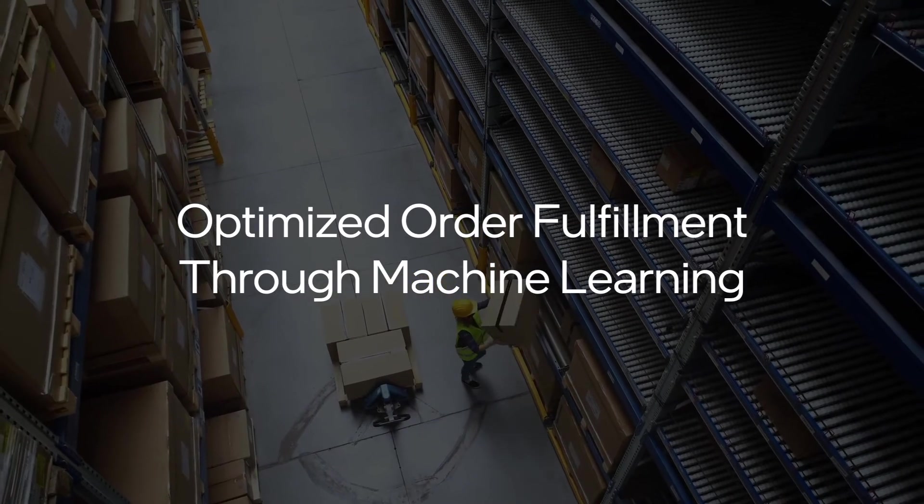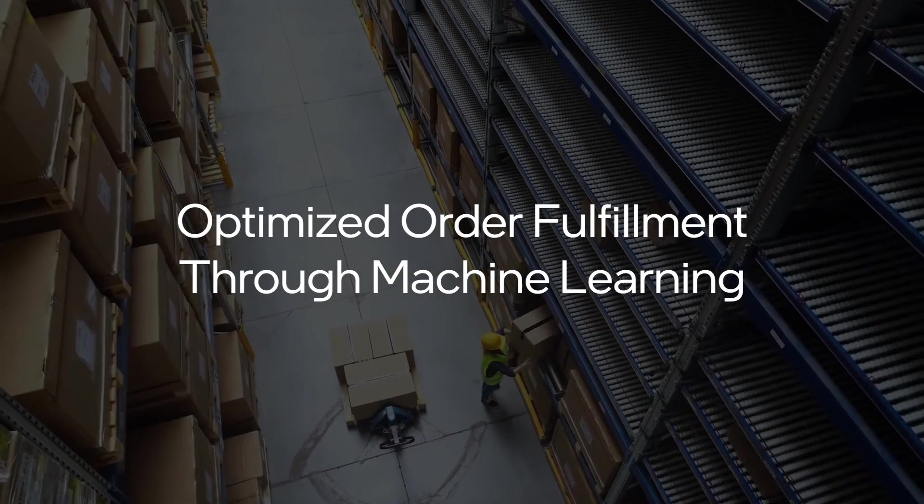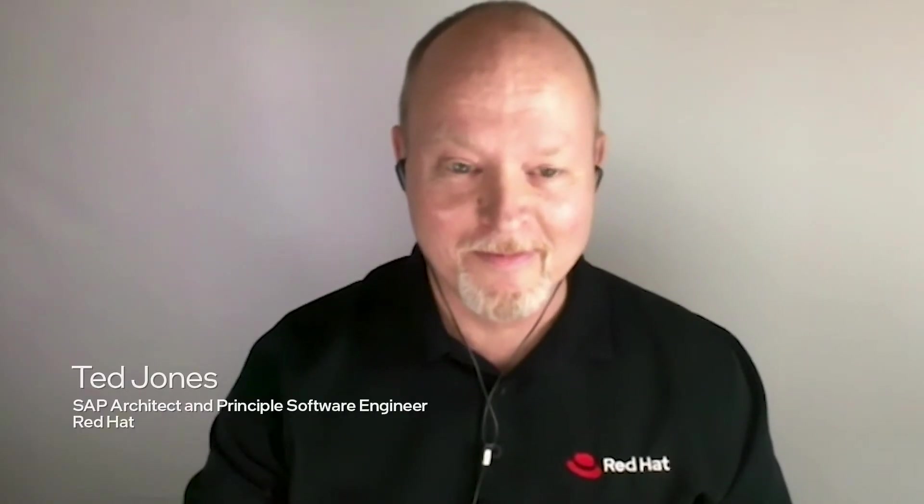Hi, my name is Brian Porter. I'm a Solutions Architect with Intel. Today we're going to be talking about Optimized Order Fulfillment with Machine Learning. We're going to be speaking with Ted Jones from Red Hat — he's a Senior SAP Architect — and Brian Montero, Chief Analytics Officer for Inspired Intellect.